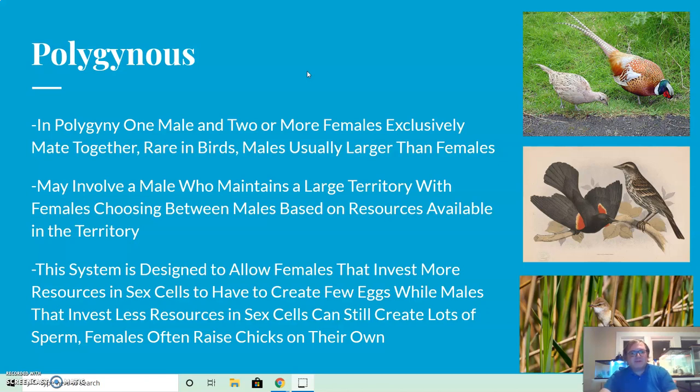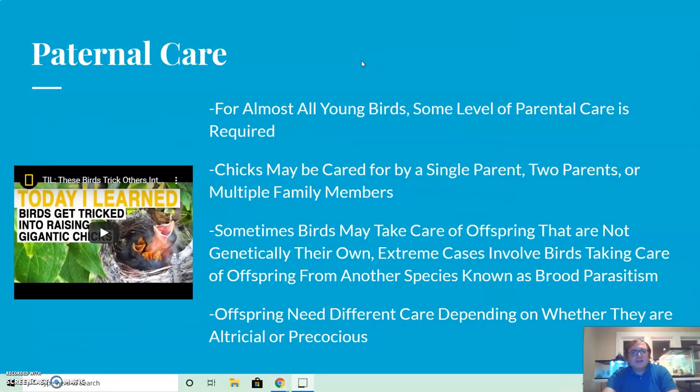In polygynous birds, females often raise chicks on their own without help from the male. For almost all young birds, some level of parental care is required, with very few exceptions. Chicks may be cared for by a single parent, two parents, or multiple family members depending on the species. Sometimes birds care for offspring that are not genetically their own, as it's not uncommon for birds to breed with multiple partners, meaning some chicks may not be related to the parent caring for them.